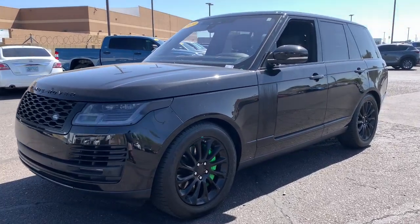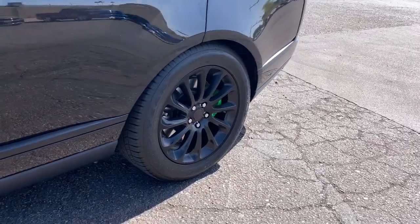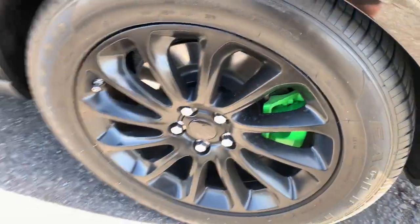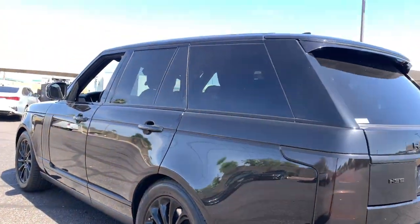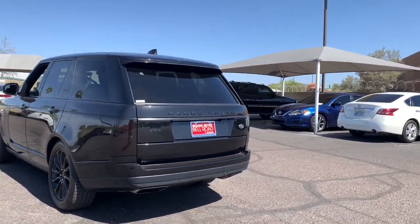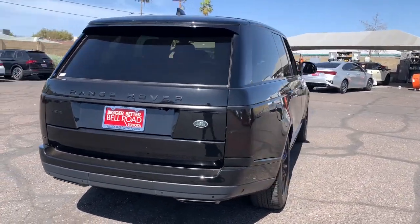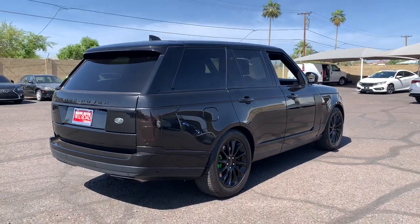Get into the 2019 Land Rover Range Rover. With less than 30,000 miles on the odometer, this vehicle stands out from the rest. Get the features you need and the comfort and style you've been hoping for. This well-equipped vehicle is an excellent value and will help you make the most of every drive. All you need to do is relax and enjoy the ride.